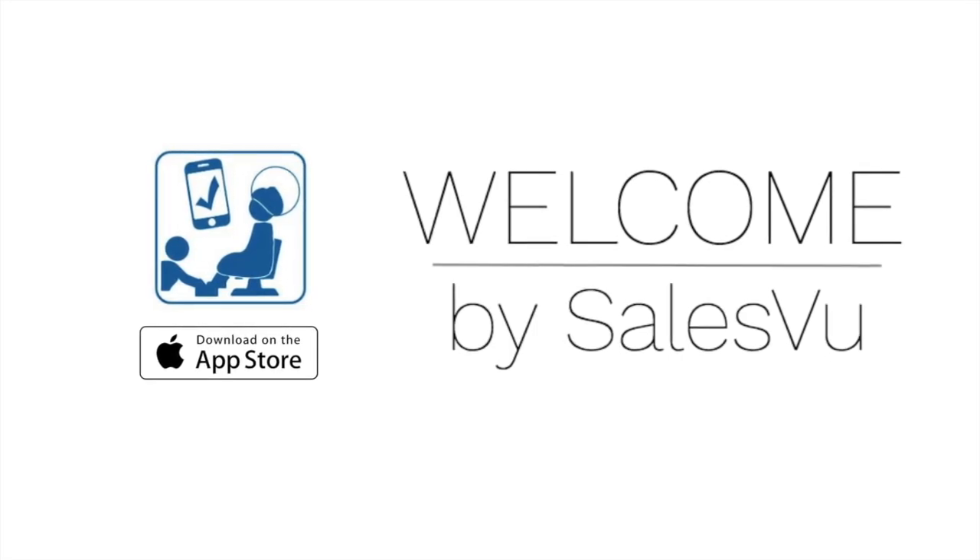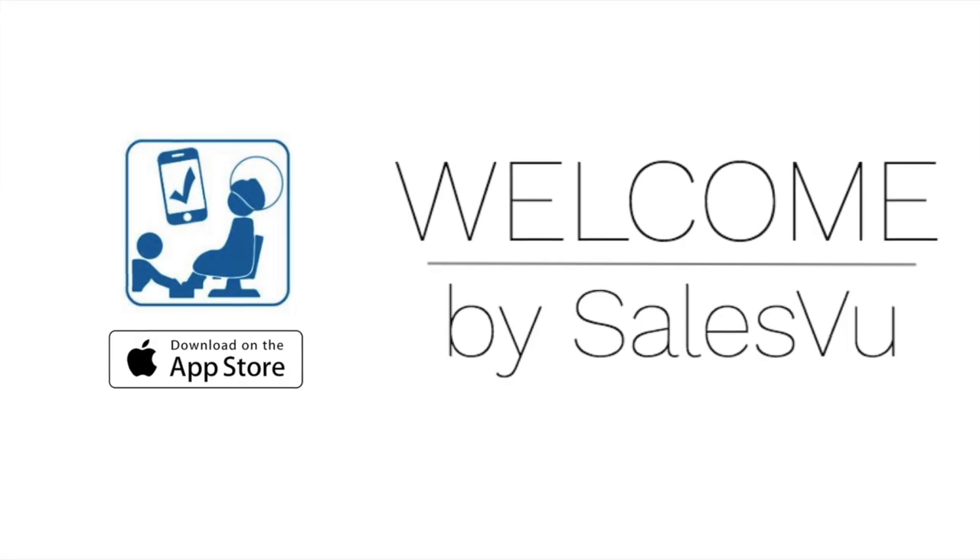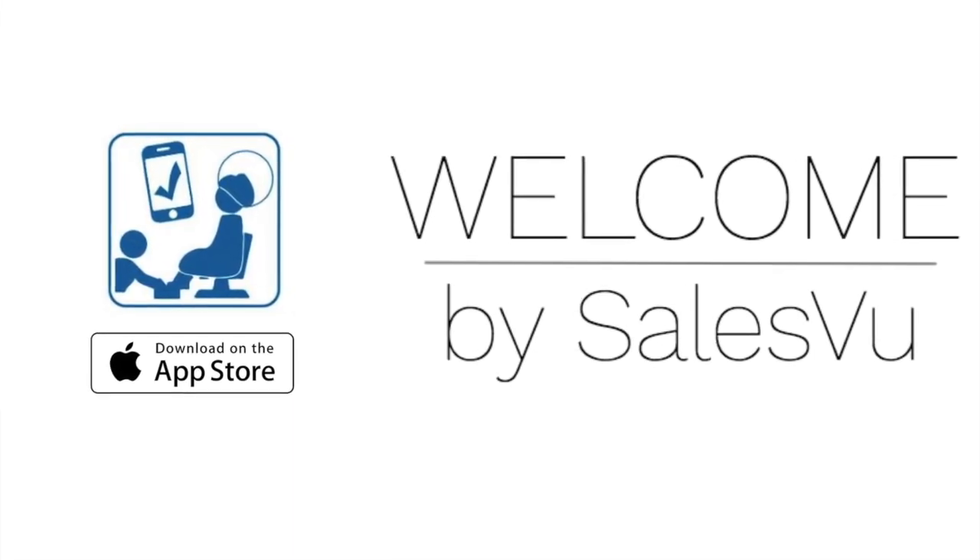If you have any questions about the Welcome app, please reach out to us by phone, chat, or email 24/7. We'll be happy to help you get up and running.